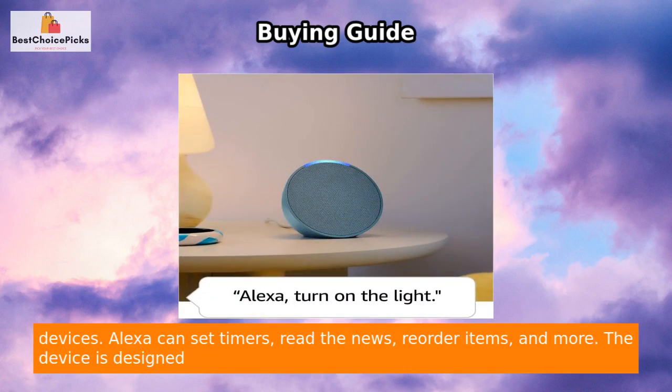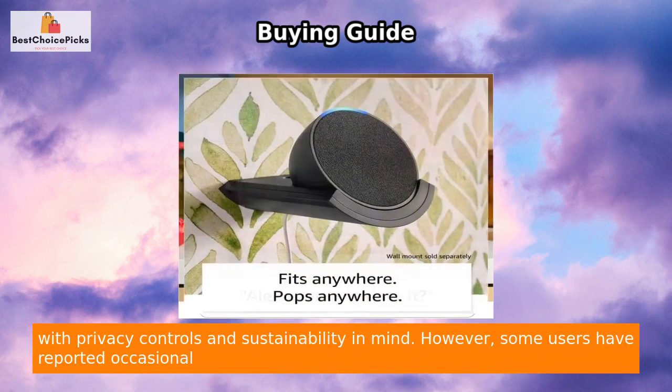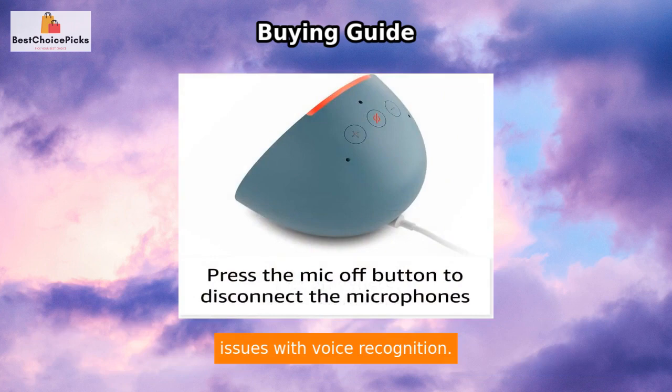Alexa can set timers, read the news, reorder items, and more. The device is designed with privacy controls and sustainability in mind. However, some users have reported occasional issues with voice recognition.